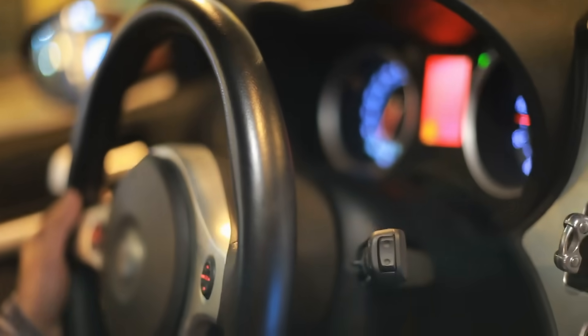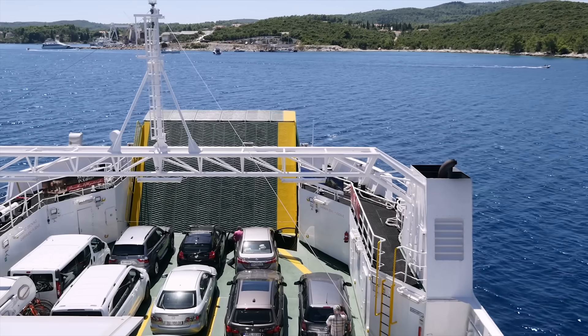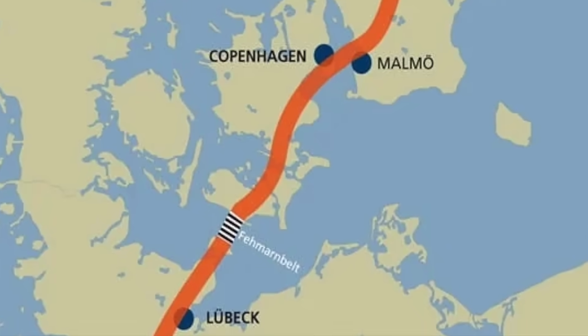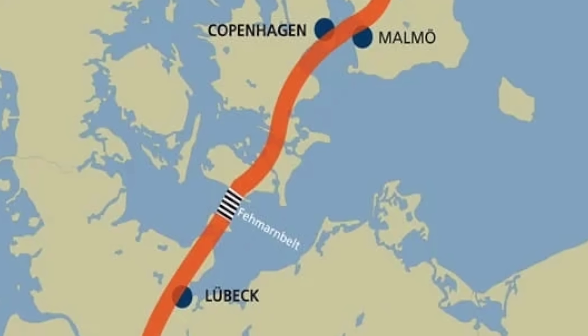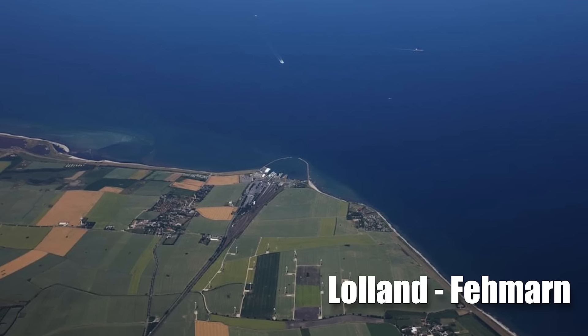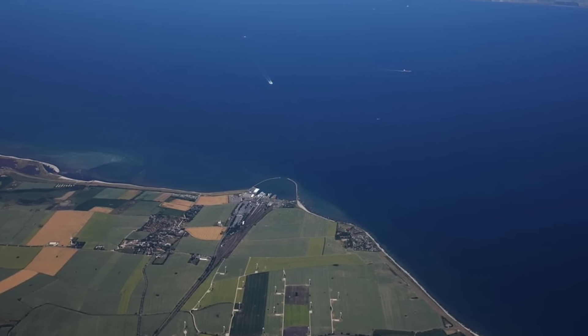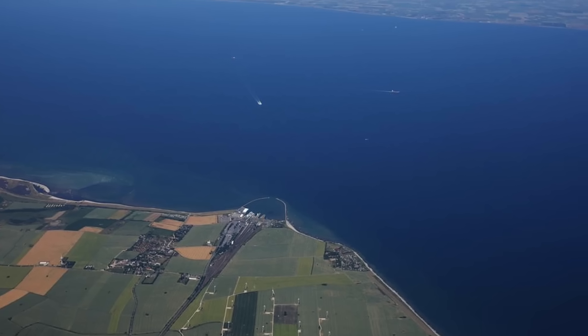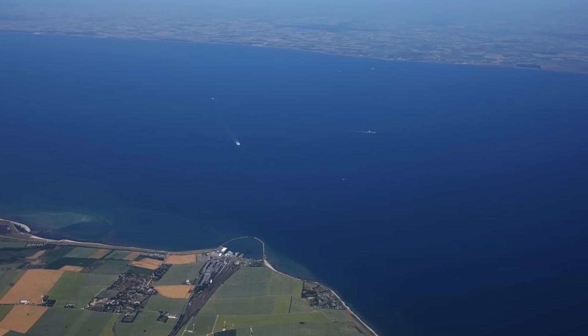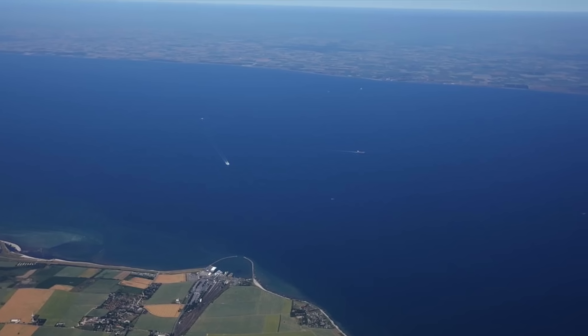For decades, travelers between Denmark and Germany have relied on ferries crossing the Femarn Belt, an 18-kilometer stretch of water linking the Danish island of Lolland to the German island of Femarn. Here, on the southern tip of Denmark, on the island of Lolland, your journey begins. From this vantage point, look across the waters to Femarn, where the German coastline awaits.